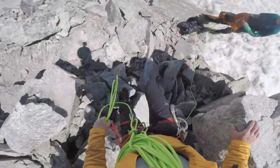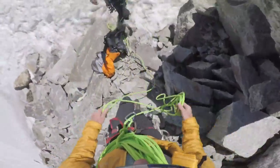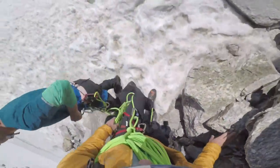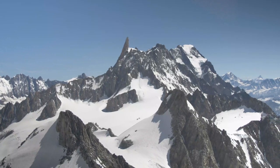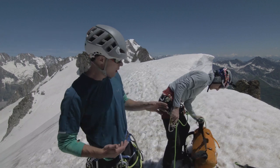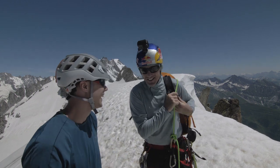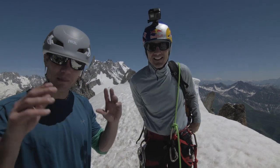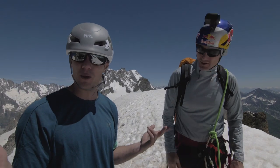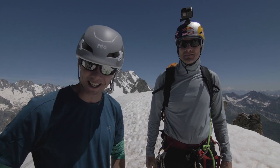Traverse finished — and what a route. Will, thank you so, so much, that was a pleasure. Great climbing with you, super solid. I think pizza time — we're gonna head down, possibly an Aperitivo, we are in Italy after all. Head back to the Academy and see what's going on there. Thanks for watching, guys — hope you enjoyed it, and I'll see you soon.